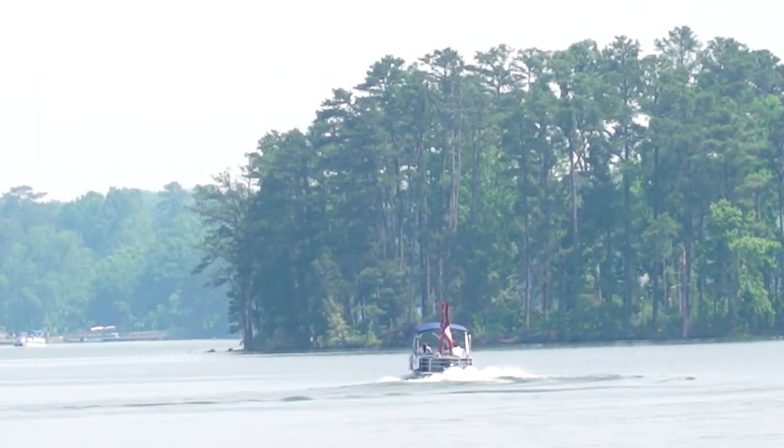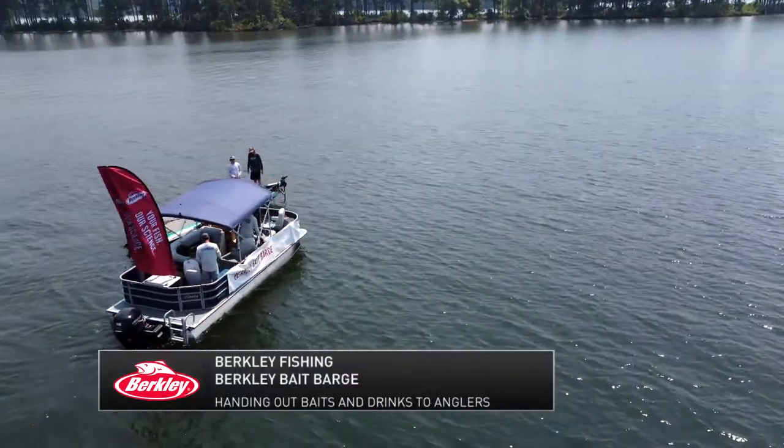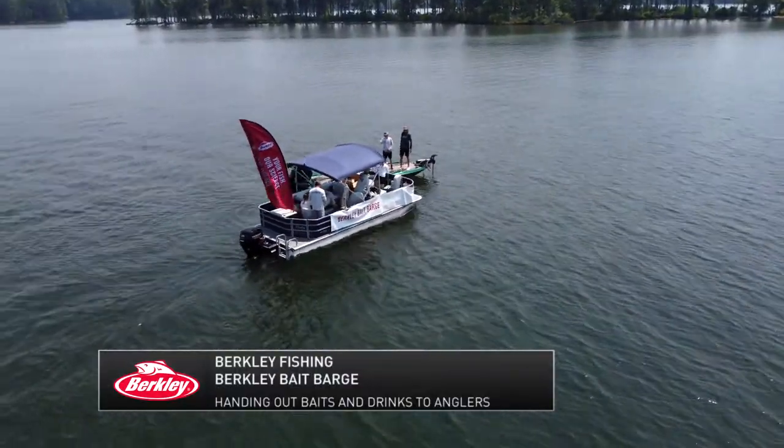During the final day of official practice, representatives from Berkley hopped aboard the Berkley Bait Barge to hand out waters, Gatorades, and the very popular bait on Lake Murray, the Berkley Canewalker.